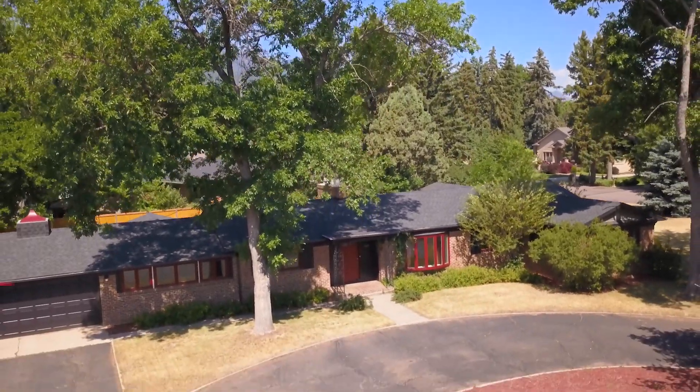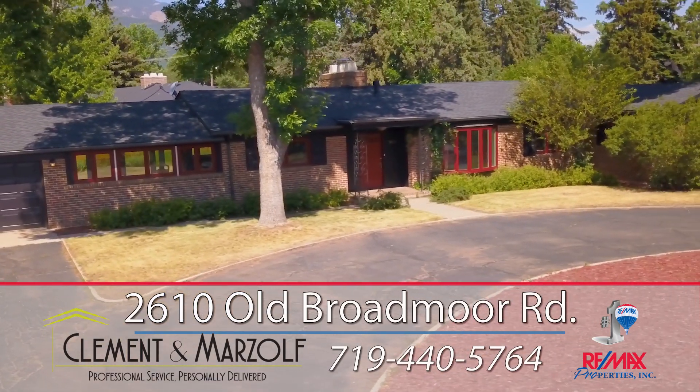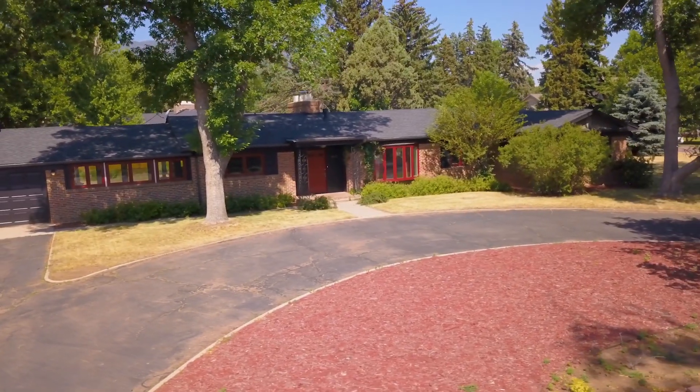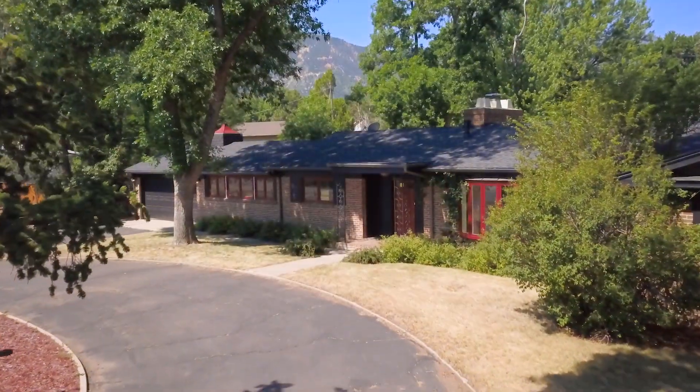Nestled on a private .57-acre lot, this updated, sprawling brick rancher is ideally located just blocks from the Broadmoor Hotel. The beautifully updated main level and newly renovated lower level make this charmer move-in ready.